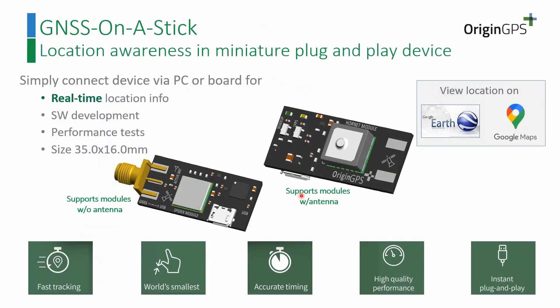If you want to evaluate our modules, you can choose the GNSS-on-a-stick as a small solution or an evaluation board — we sell both.